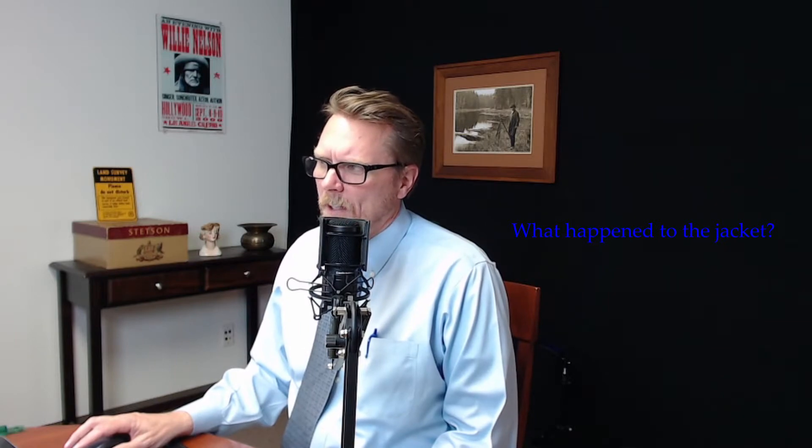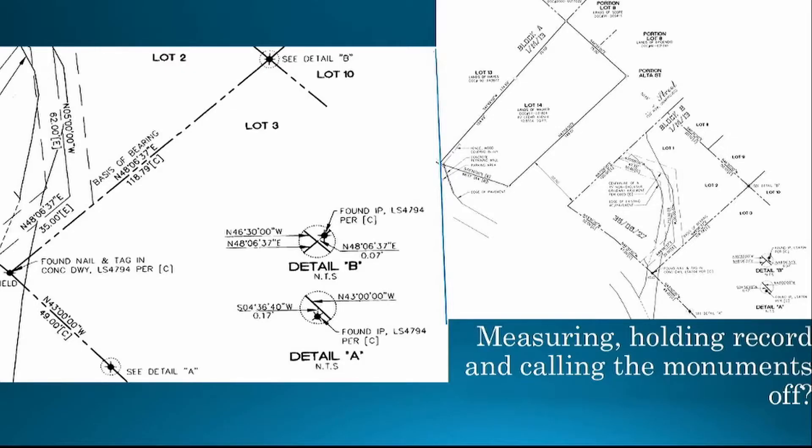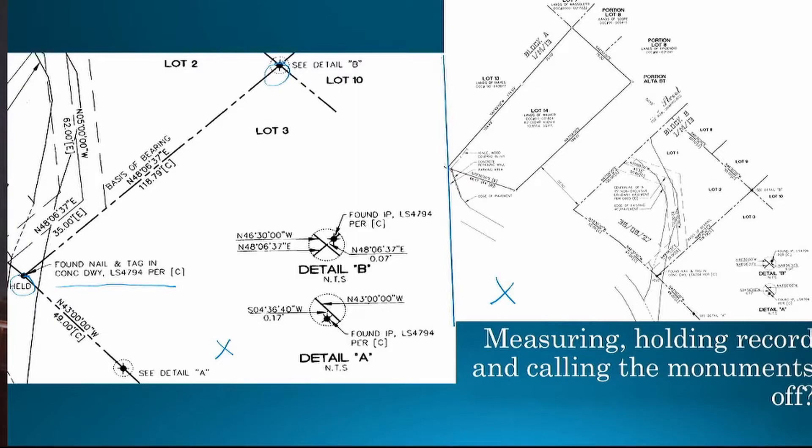If you're doing this, knock it off already. Another example is shown in this map. This surveyor held a nail and tag in the driveway, shown as held. Then this monument was held for line but called off seven hundredths. Interestingly, they turned record angle per the underlying map and called this monument off for line and direction. This is what rotating CAD drawings to monuments looks like.